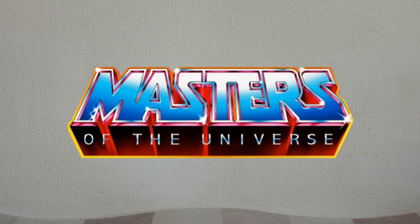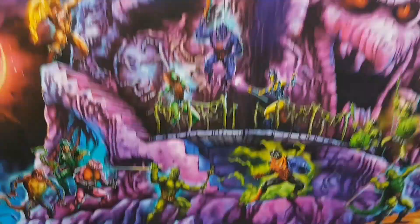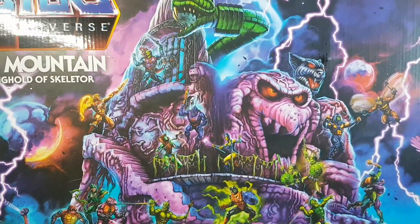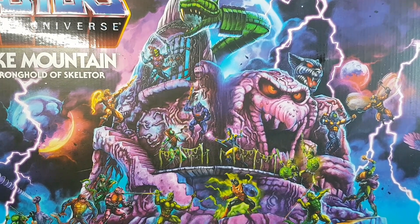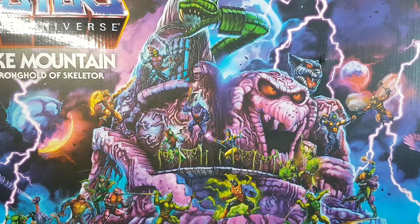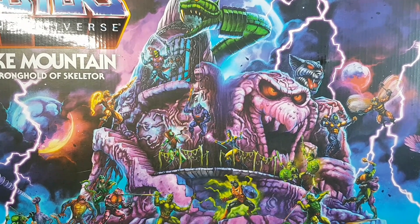The next items I've got to show you are MOTU related. First up, we've got the enormous Snake Mountain playset. Very happy to have this. I was waiting for this to be released for a very long time, as were we all. But finally, Mattel did release this for us.